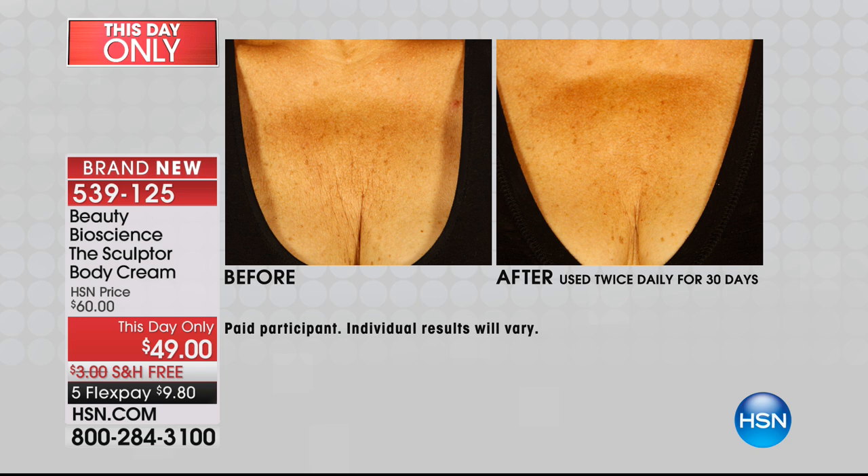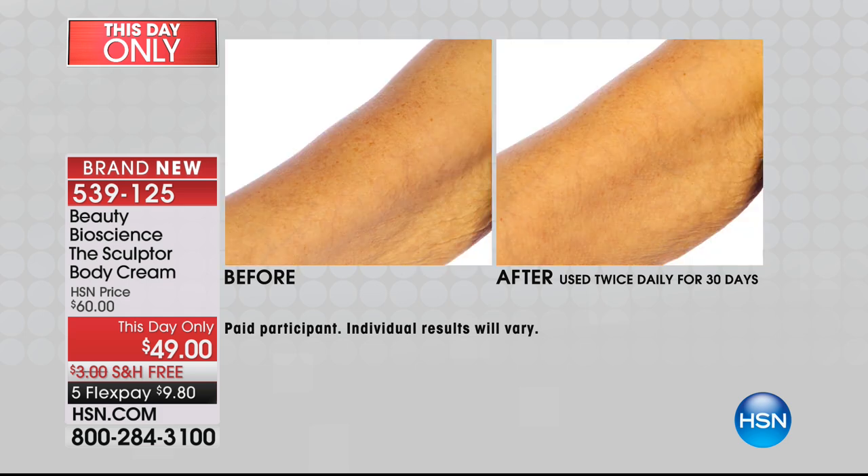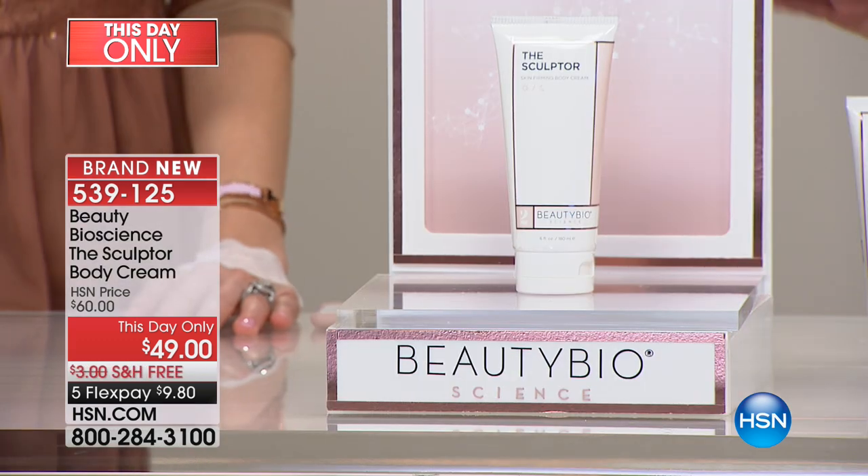Look at this chest wrinkle — I am so obsessed with this cream. It has a reverse emulsion body butter and lipo care, a brand new raw material that helps to firm and tighten the skin. Look at those horizontal wrinkles — the firming is next level. We launched this in July and sold completely out on the first airing.